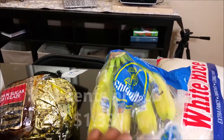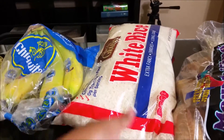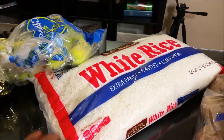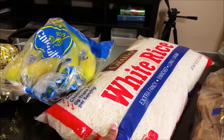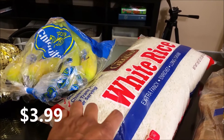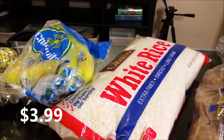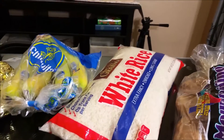I also picked up bananas — of course, we always need bananas. Then I needed to get some rice, so I picked up a 10-pound bag of white long grain rice. This is definitely a cheaper buy than Walmart — it was $3.99 here versus $4.99 for Walmart's 10-pound bag, so we save a buck.